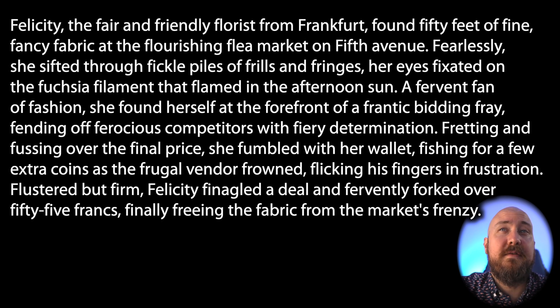A fervent fan of fashion, she found herself at the forefront of a frantic bidding fray, fending off ferocious competitors with fiery determination. Fretting and fussing over the final price, she fumbled with her wallet,